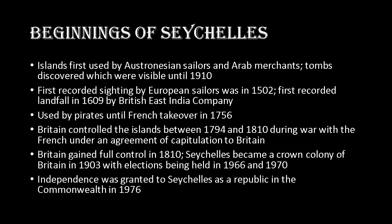The islands of the Seychelles were first used by Austronesian sailors and Arab merchants, discovered through tombs that were visible until about 1910. The first recorded sighting by European sailors was in 1502 and the first recorded landfall was in 1609 by the British East India Company. Some islands were used by pirates until the French took over in 1756, then Britain controlled the islands between 1794 and 1810, with inhabitants entering an agreement of capitulation that kept them in a neutral state to both France and Britain. Britain gained full control in 1810 and Seychelles became a crown colony in 1903, with elections held in 1966 and 1970.